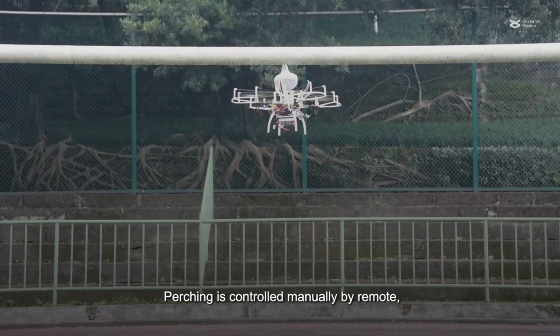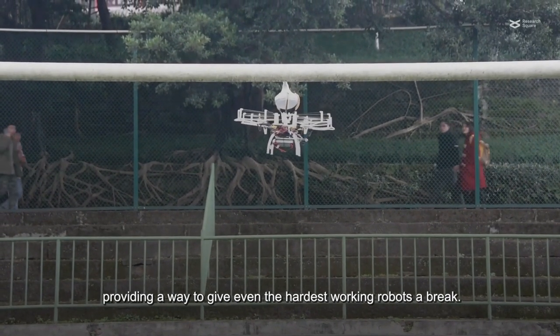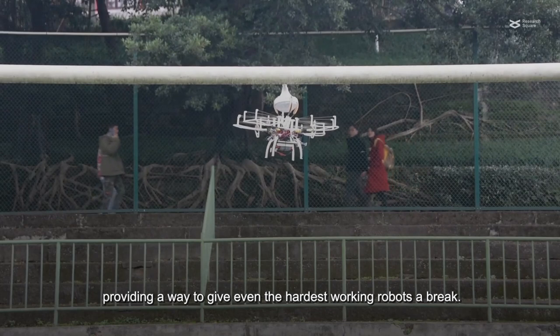Perching is controlled manually by remote, but efforts to automate this action are currently underway, providing a way to give even the hardest working robots a break.